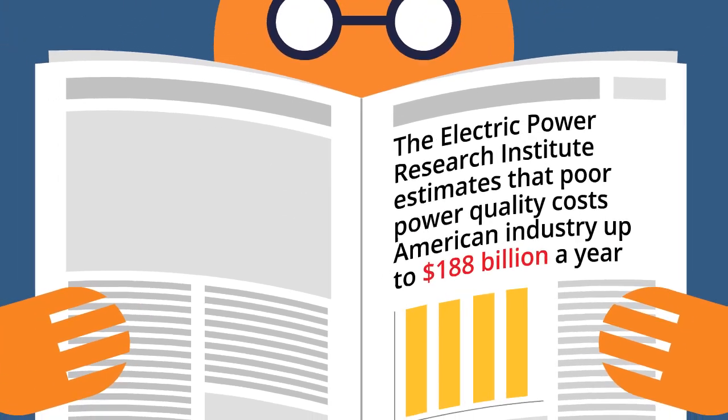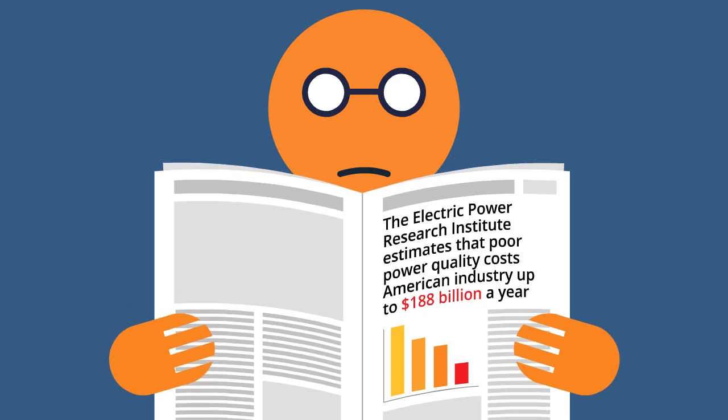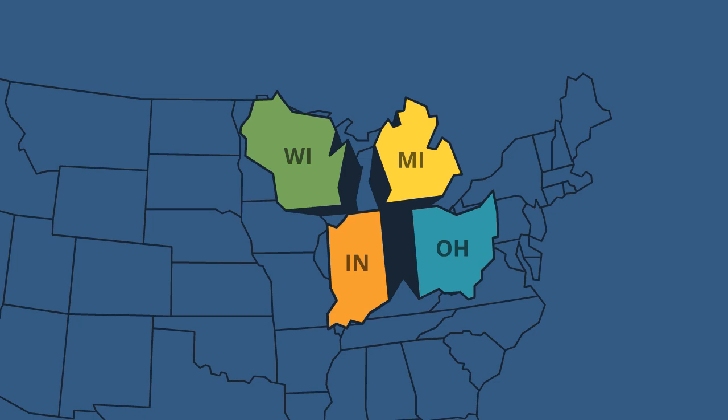The Electric Power Research Institute estimates that poor power quality costs American industry up to $188 billion a year in direct costs as well as lost productivity. That's equivalent to the budgets of Ohio, Michigan, Indiana and Wisconsin put together.